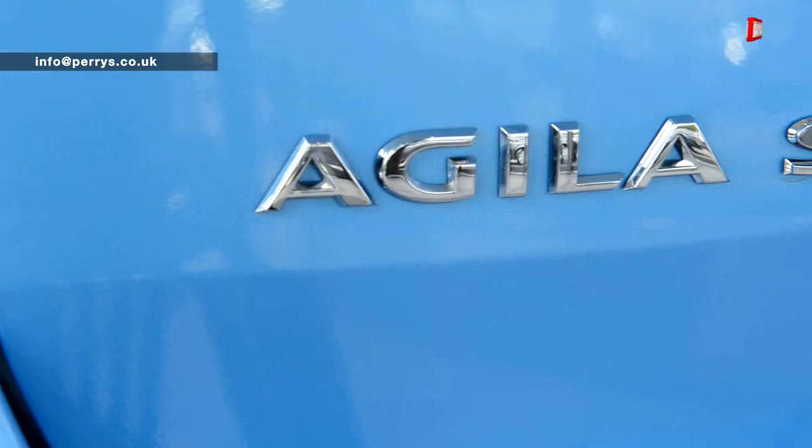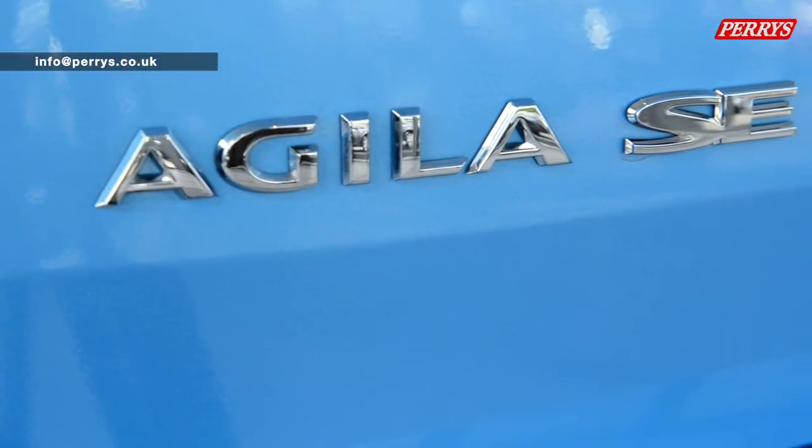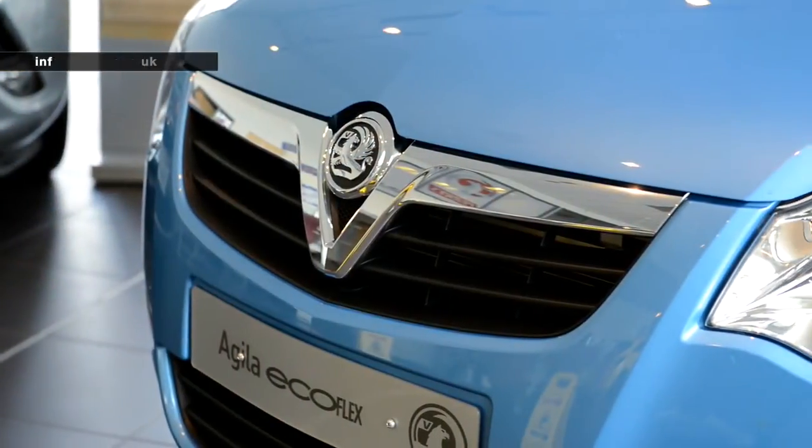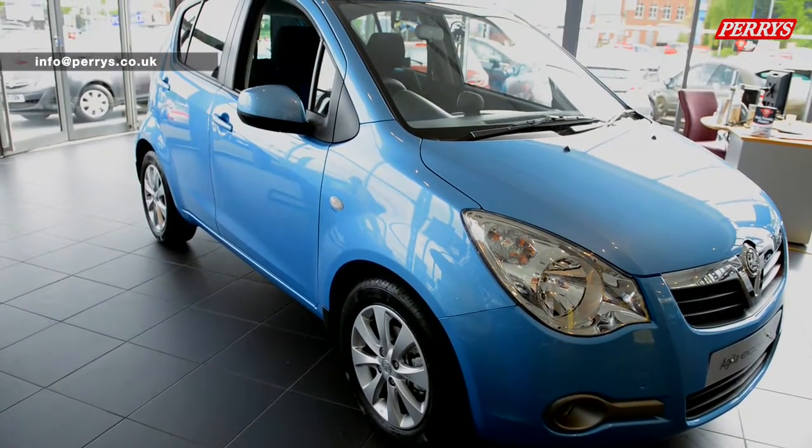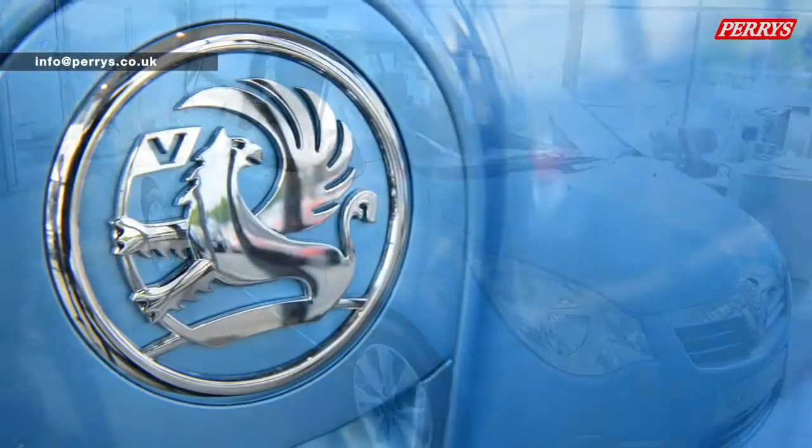As with all new Vauxhalls, the lifetime warranty brings you assurance knowing that your car is going to last the distance. For more information, go to our website at www.perrys.co.uk.